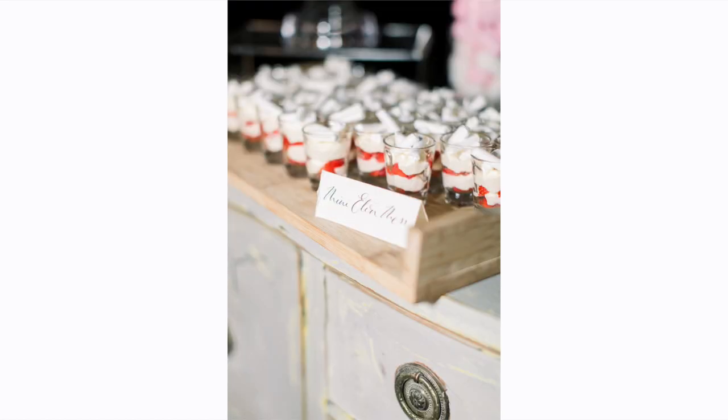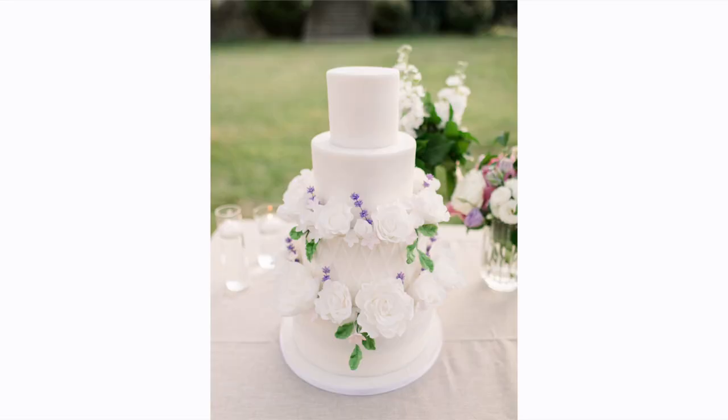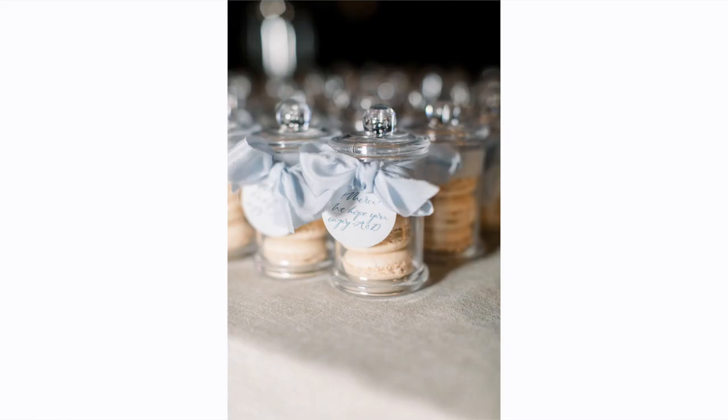We spent a long time devising the menu. We really wanted food people actually wanted to eat rather than just fancy food for the sake of it. For the main course we had a mixed grill sharing platter with beef, lamb, and chicken, an amazing gravy, fresh green salad, mac and cheese — Dan's favourite — and the best sweet potato mash. For dessert we had a whole dessert table with mini eclairs, Eton messes, mini apple crumbles, little raspberry tarts, and more. The wedding cake had a lemon sponge top tier and red velvet, and as takeaway gifts we did macaroon jars with vanilla macarons. There was a lot of food but it all tasted amazing.